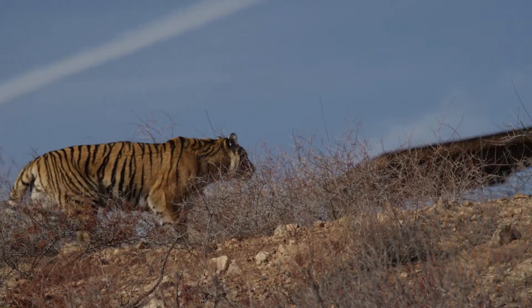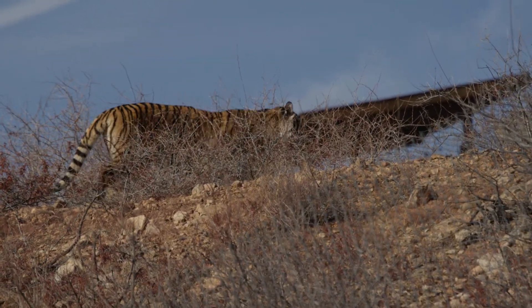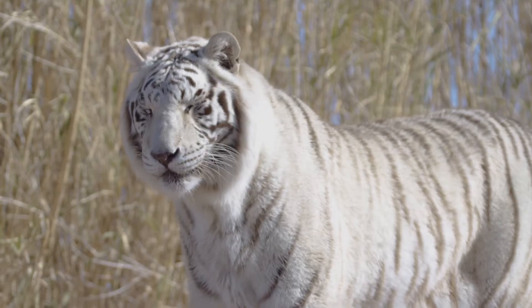And those stripes are as unique to a tiger as even a human fingerprint. No two tigers are the same.